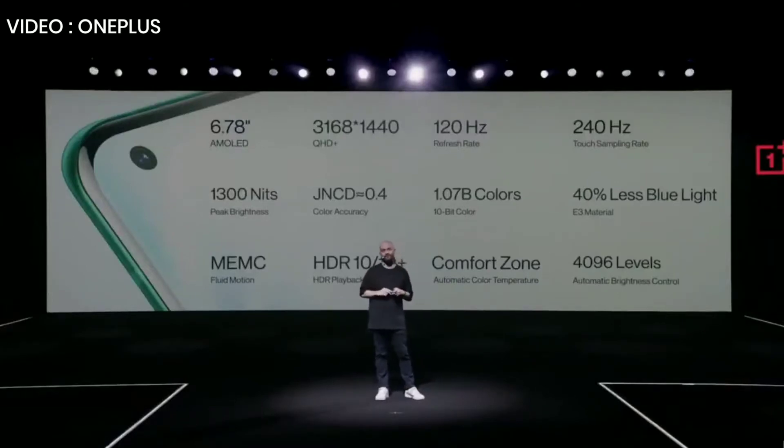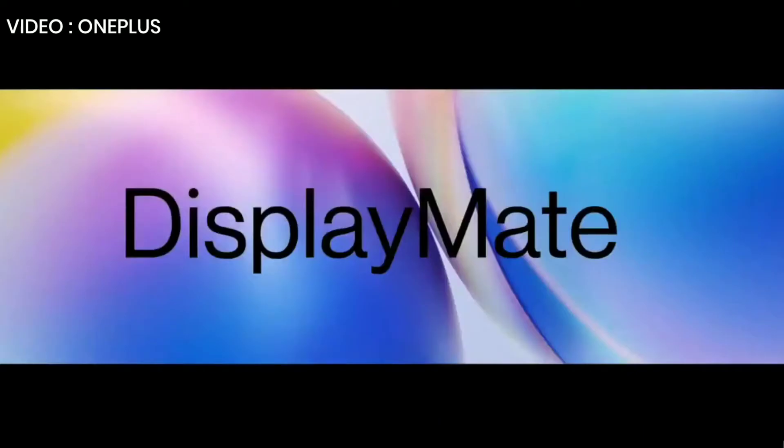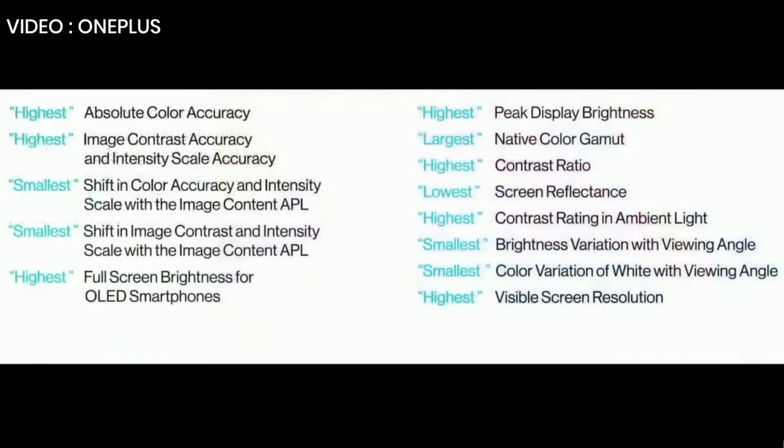But don't just take our word for it. We gave the OnePlus 8 Pro to DisplayMate, the leading authority in display quality testing, to see if this was all hype or if it really is one of the best displays. DisplayMate doesn't test just any smartphone display — they only test the absolute best. They gave the OnePlus 8 Pro their best smartphone display award with DisplayMate's highest ever display performance grade of A+. And more impressively, it set and matched 13 performance records — more records than any other smartphone.